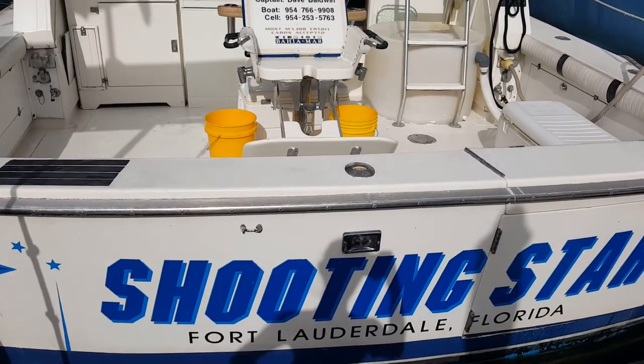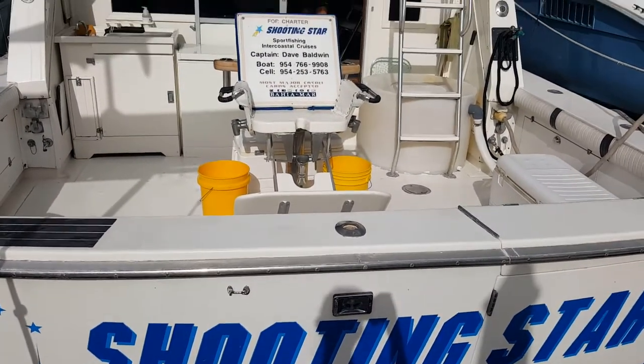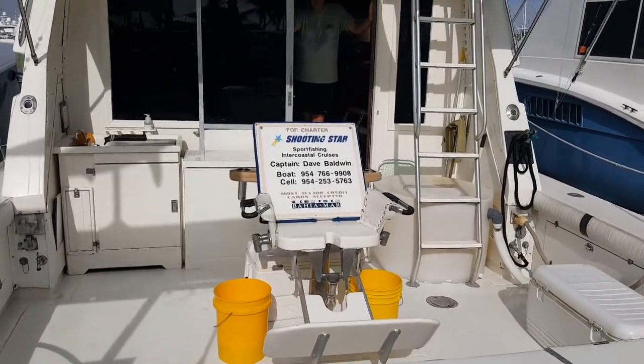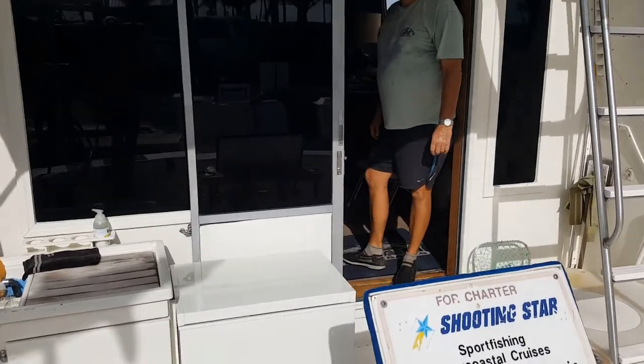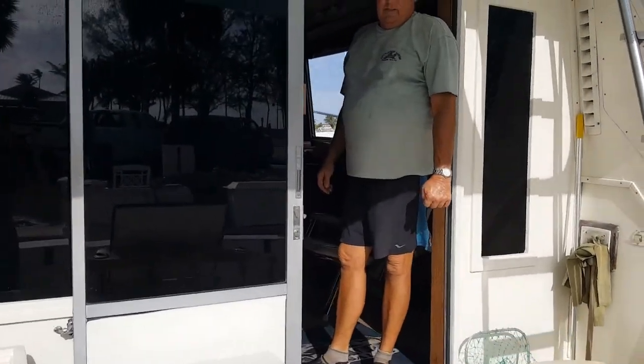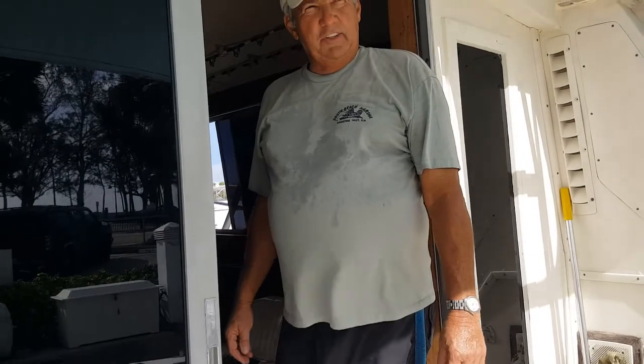I'm here with Captain Dave with Shooting Star Charters, and we are here to tour his lovely boat that he's been selling. So Dave, tell me, how many years have you been in the charter business here in South Florida? I've been in the business for 17 years.